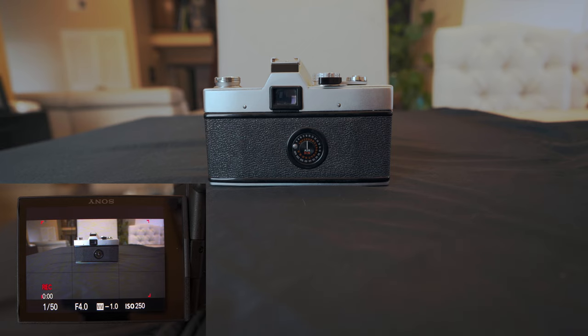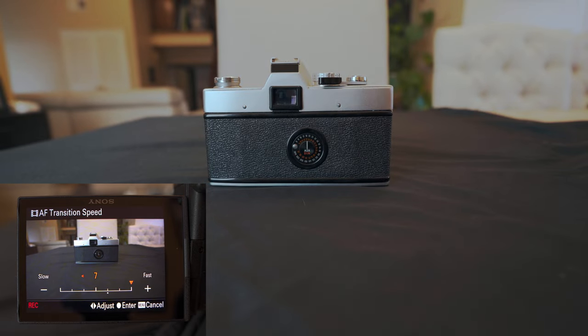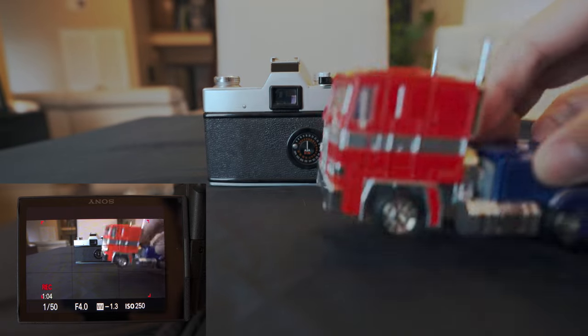Another huge improvement we see with the a7C is the finer control over the autofocus transition speed — that's how fast the camera will ramp when acquiring a new autofocus point. We now have seven speeds to choose from, and in addition to giving us finer control over the speed, Sony has also updated the curve of the ramp to give it some deceleration. Adding deceleration to the curve makes the transition much more organic feeling — it's almost like there's a human there manually pulling focus.